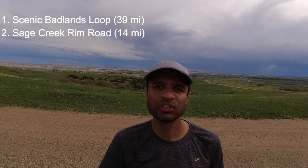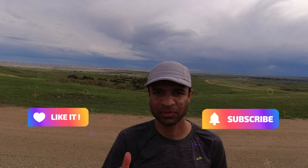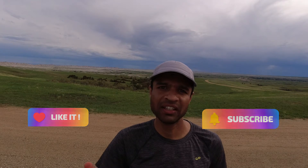This is where the Sage Creek Loop Road ends, and this is also the end of the video. I believe you need one day to reasonably see almost everything in the park. One full day allows you to do both scenic loops, stop at most of the viewpoints, do a couple of hikes, and see a lot of landscape and wildlife — especially the bison and the prairie dogs. If you like this kind of content, give it a like, don't forget to subscribe, and until we meet again in the next national park, bye!